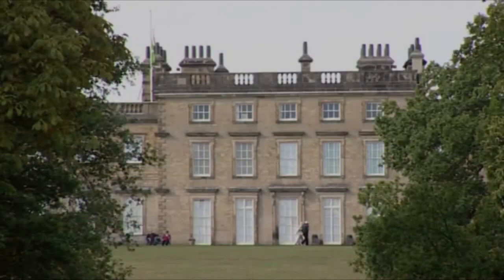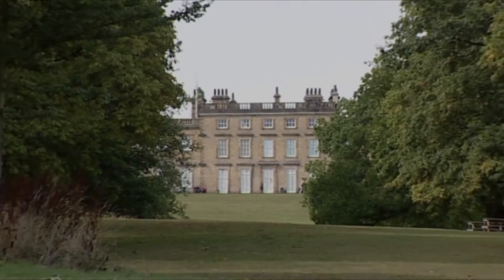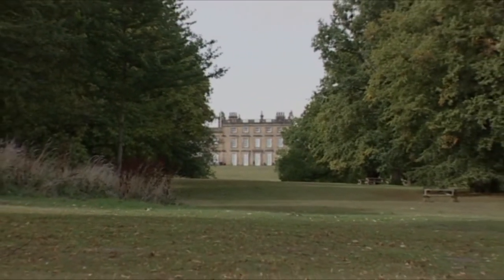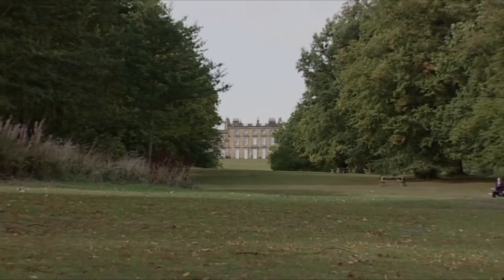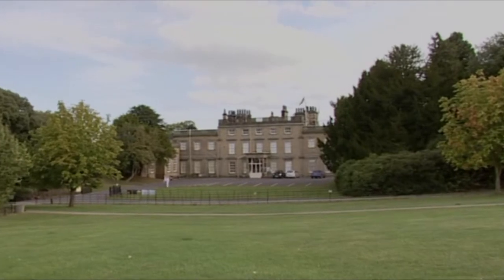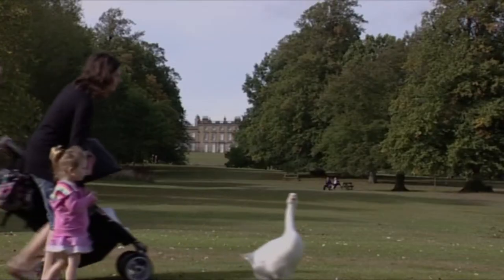Penistone lies in the Barnsley district. Here you'll find a surprising number of stately homes built on the back of industry, such as Cannon Hall, dating from the late 17th century, built for the Spencer Stanhope family who owned ironworks. It's now a museum set in 70 acres of parkland that is open to the public.